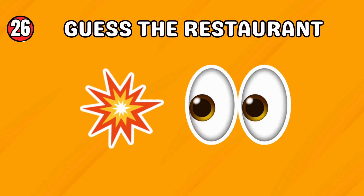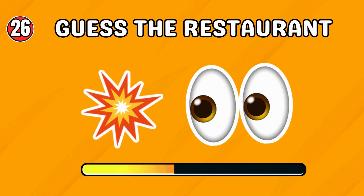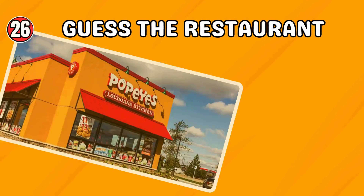Take a look at this restaurant. Can you decode these emojis? Popeyes!